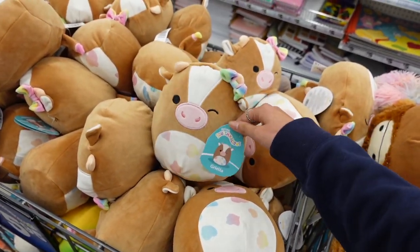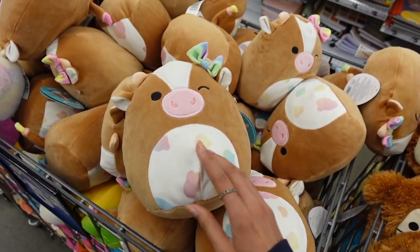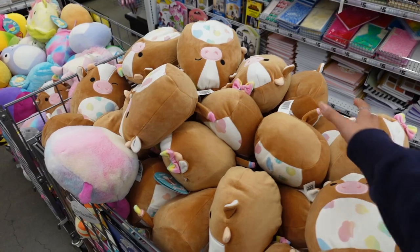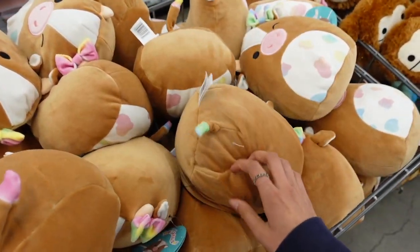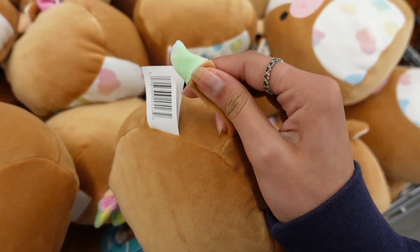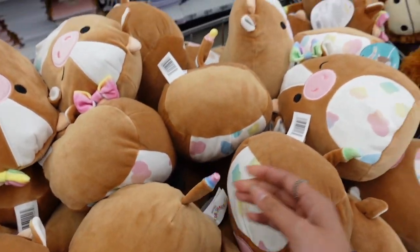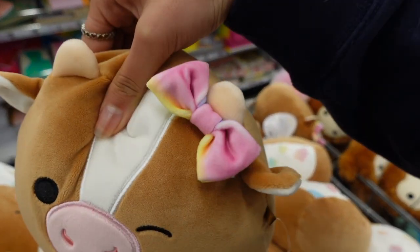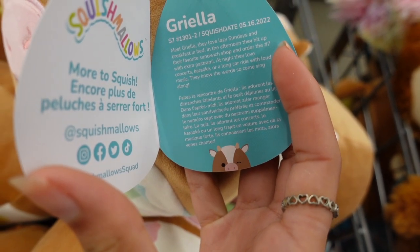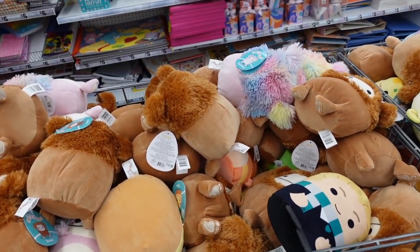This right here is Griella the cow — she has the multi-colored bow, almost tie-dye, and then she has the little spots on her belly. Look at how many cows there are — the tails all have different colors since it is tie-dye, so one cow might have green, one might have pink, and then one might have a variation of colors. It also applies to the little bow. Griella loves lazy Sundays and breakfast in bed!